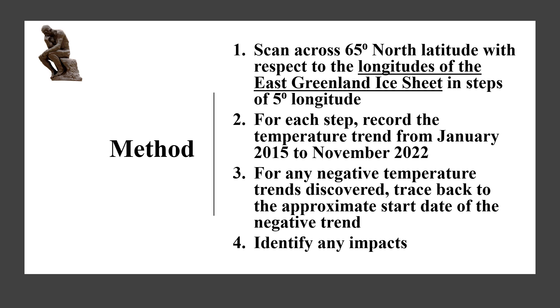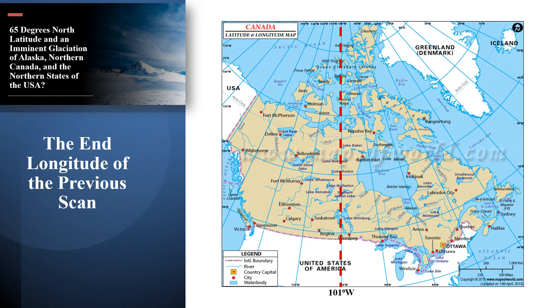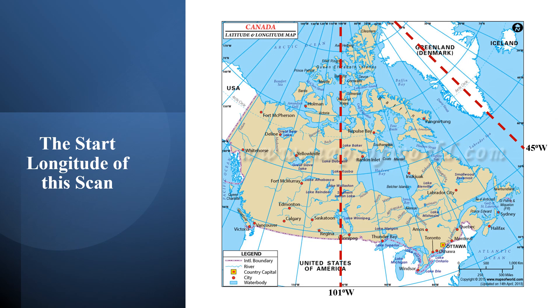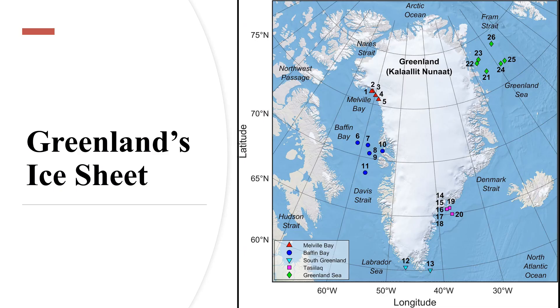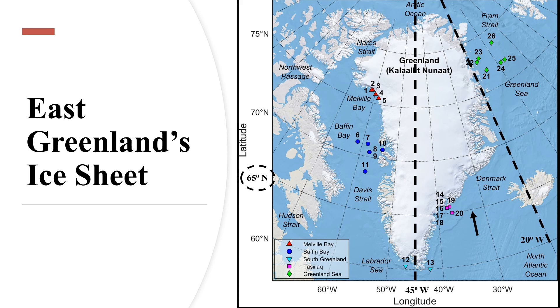Step 1: What are the longitudes of the East Greenland ice sheet? In our previous video, the scan ended at 101 degrees west, detecting no further negative trends until 45 degrees west, which cuts Greenland into east and west. Transposing that to this well-delineated map, we will start the scan at 45 degrees west longitude and end the scan at 20 degrees west, which covers the ice sheet of East Greenland and its glaciers. This covers a greater area than that of West Greenland. This is the 65 degrees north latitude along which the scan will run.